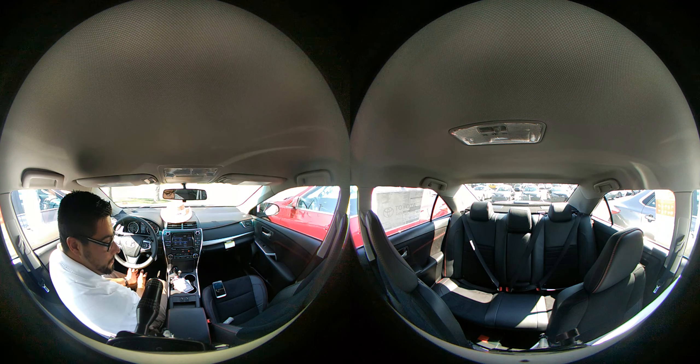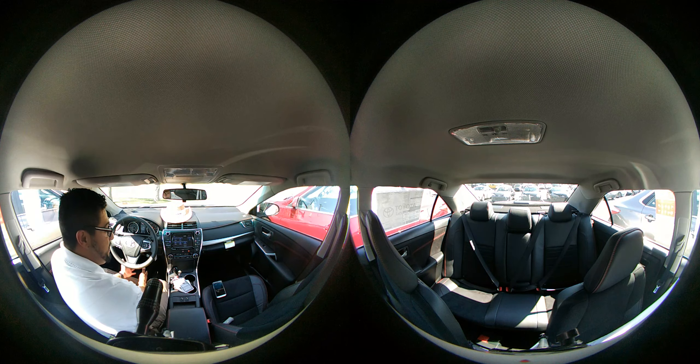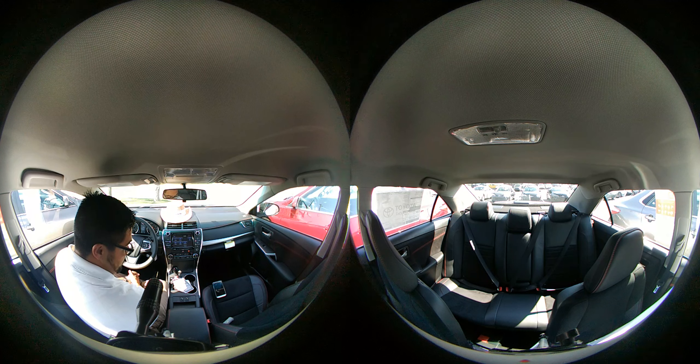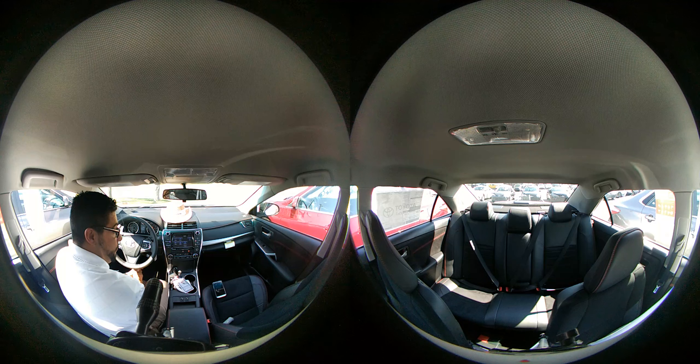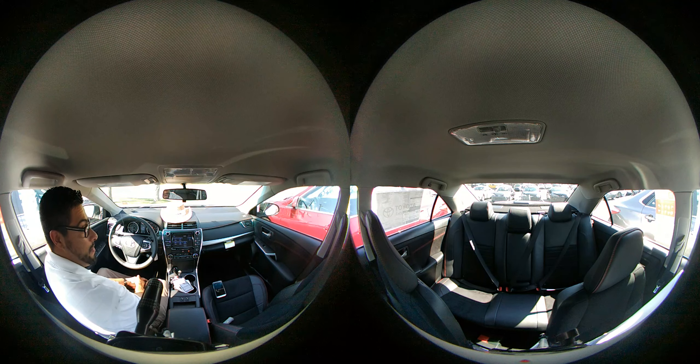The leather cloth combination seats, as you can see on both the front and back, are some of the best things about this car. This particular model is at the dealership ready to be bought — come on down and take a look.